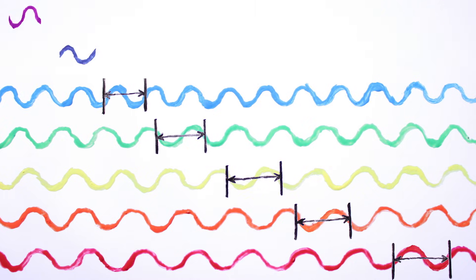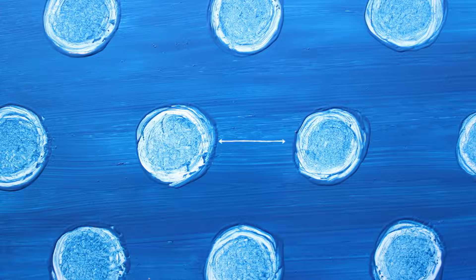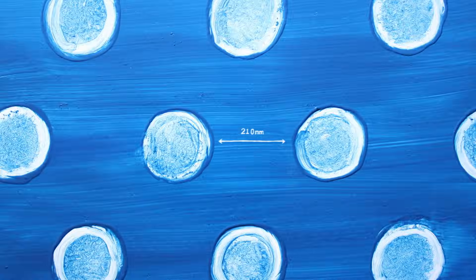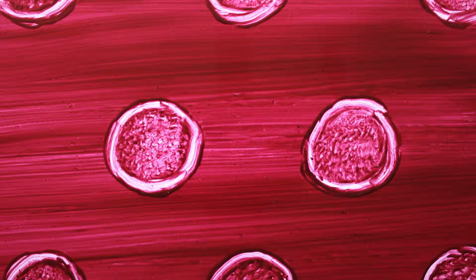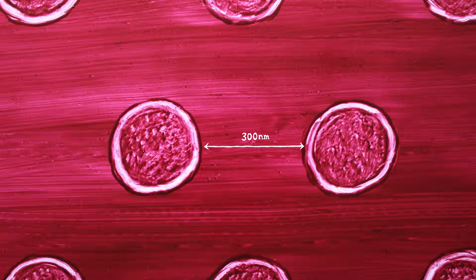Different colors have different wavelengths, which translates to varying distances they have to travel to constructively interfere. That's why colors roughly correspond to silica bead sizes. The spaces between 210 nanometer beads are just right to amplify blue light. For red light, with its long wavelengths, the silica beads must be close to 300 nanometers.